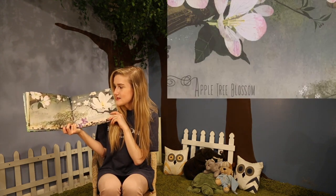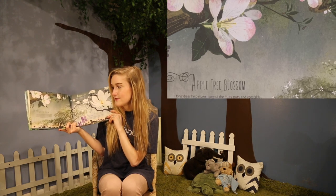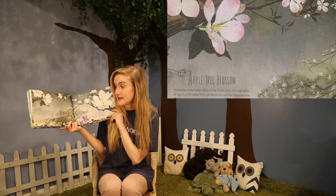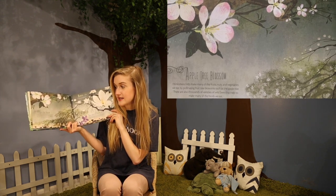Apple tree blossoms. Look how beautiful. Honey bees help make many of the fruits, nuts, and vegetables we eat by pollinating fruit tree blossoms such as the apple tree. There are also thousands of varieties of wild bees that help to make many of the foods we eat.